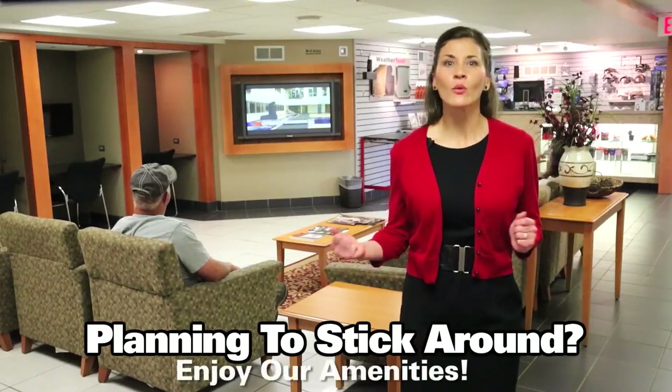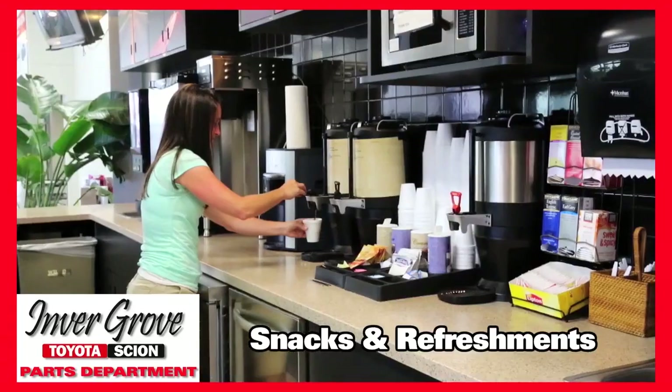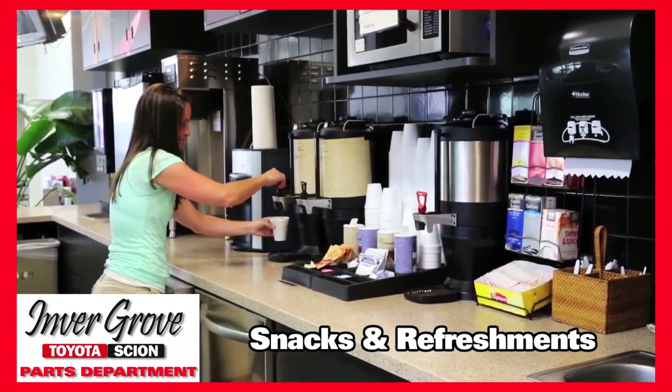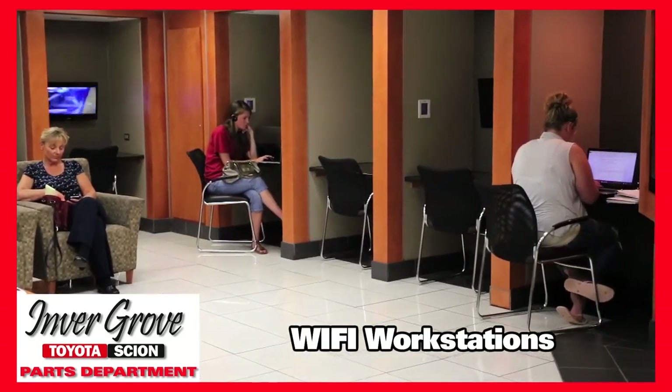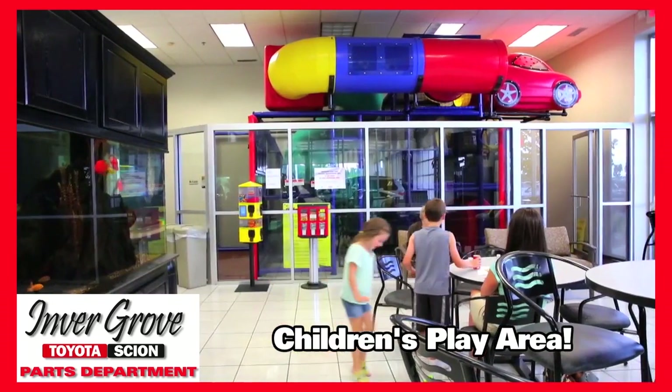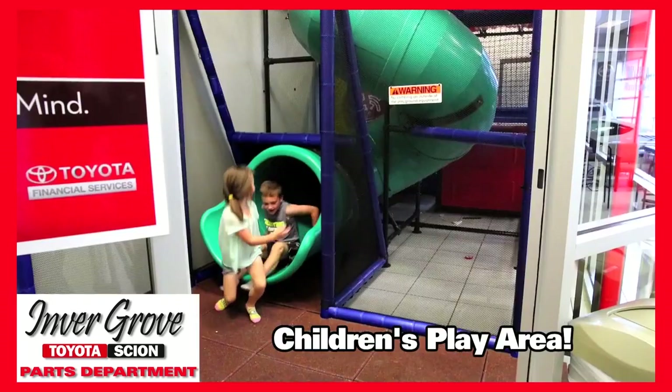Enjoy our customer waiting area while your vehicle is being serviced. We provide complimentary snacks and refreshments, a large screen TV, free Wi-Fi and computer workstations. We also have a great kids' play area to keep your little ones occupied during your visit.